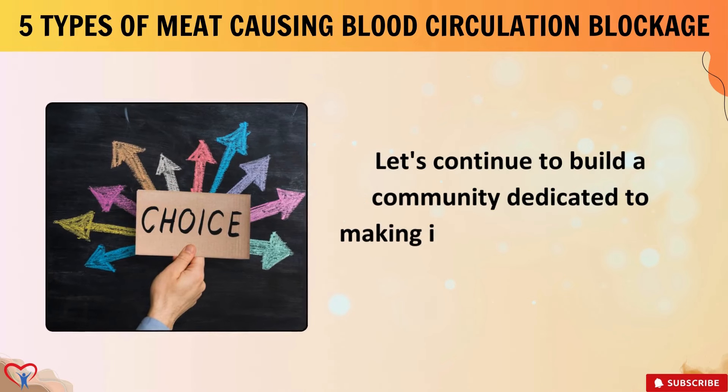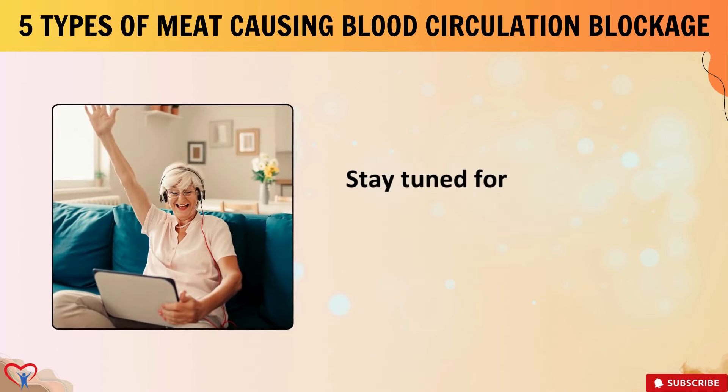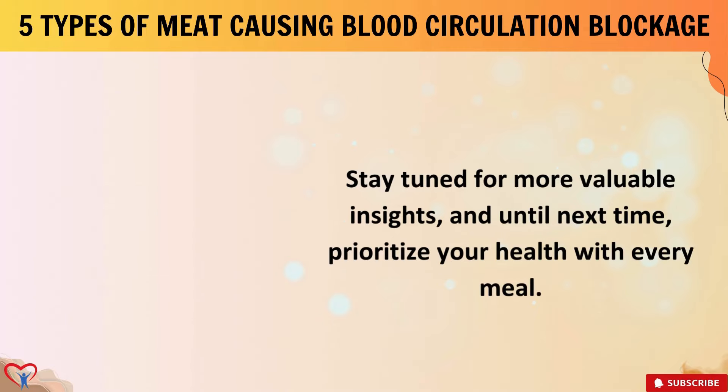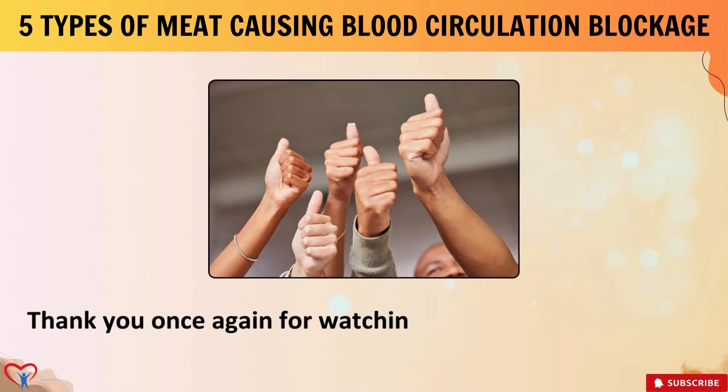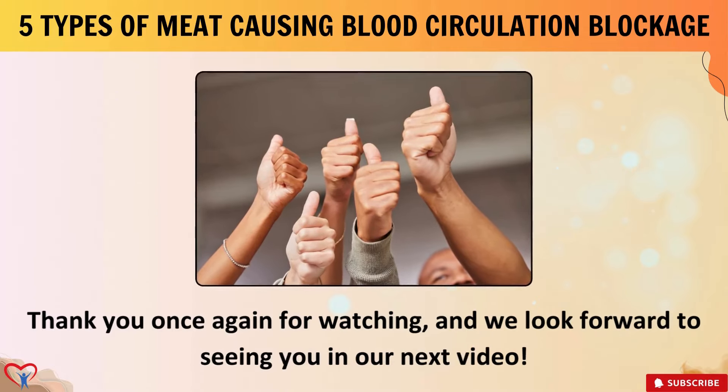Let's continue to build a community dedicated to making informed choices for a happier, healthier life. Stay tuned for more valuable insights and until next time, prioritize your health with every meal. Thank you once again for watching and we look forward to seeing you in our next video.